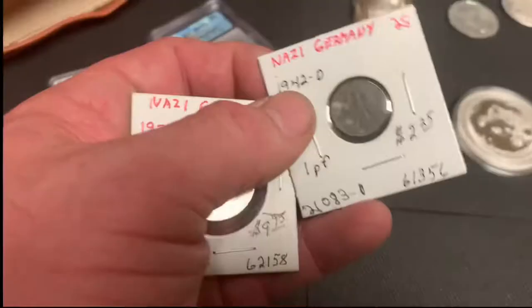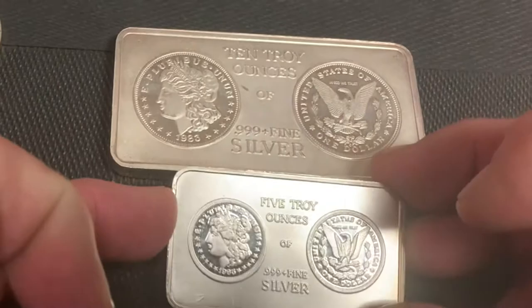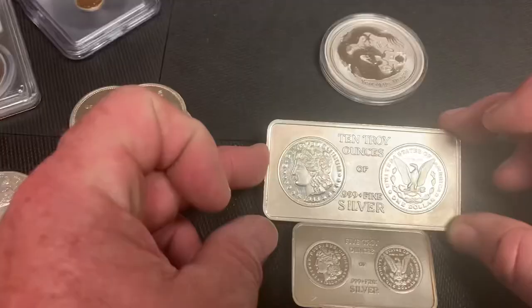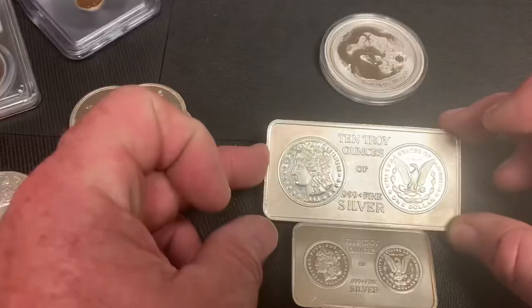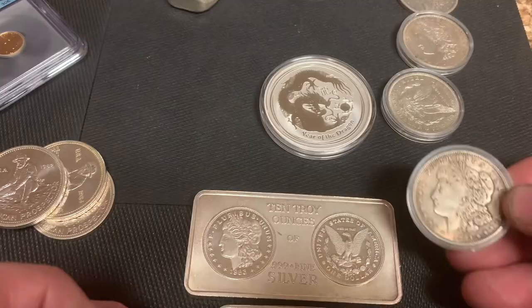Over here I have the twins — fraternal twins, not identical. I've got a five-ounce and a ten-ounce bar, both with the iconic Morgan Dollar design on them. And speaking of Morgan Dollars, I have a few of various grading here. You'll see it's the same design. Here I have some 1921s.